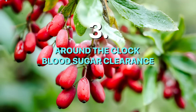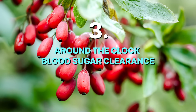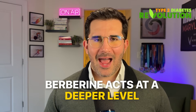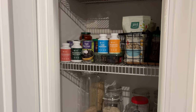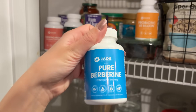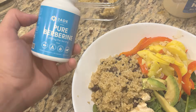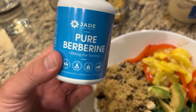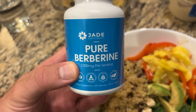Number three: around-the-clock blood sugar clearance, also known as berberine. Unlike apple cider vinegar, which mainly helps for the first few hours after a meal, berberine acts at a deeper level. Berberine is often described as an around-the-clock blood sugar optimizer because it improves insulin sensitivity and glucose handling throughout the day, not just during digestion.